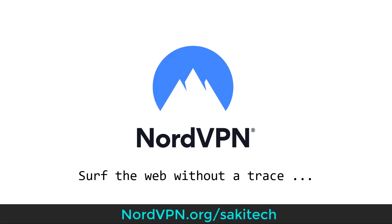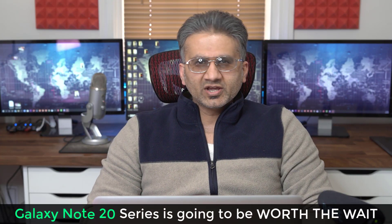This video is sponsored by NordVPN. At the end of this video, I'll show you how to surf the internet without a trace. Hey guys, Sok here from Sok8Ticket.